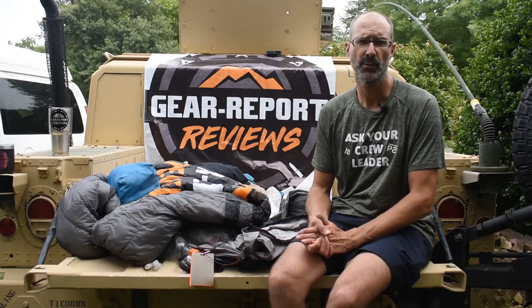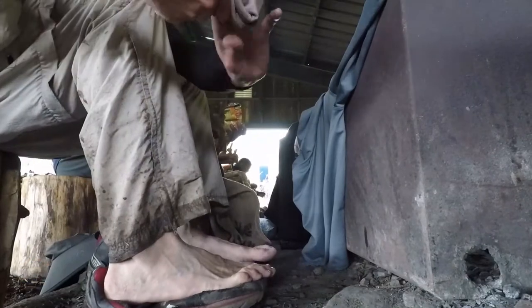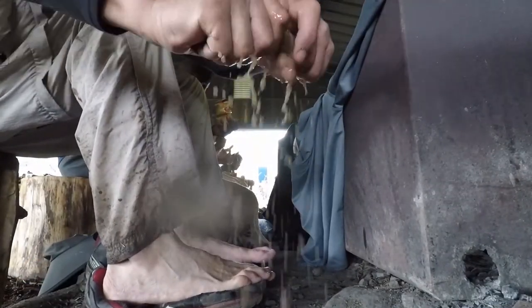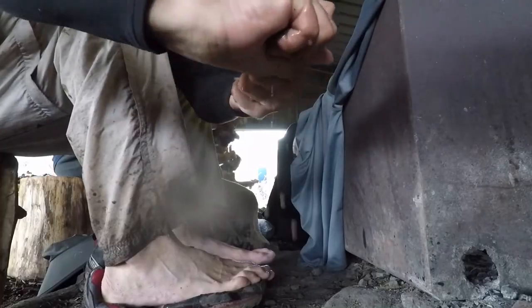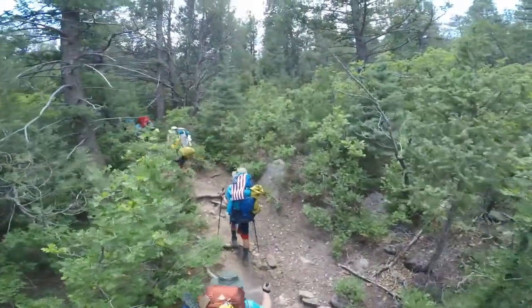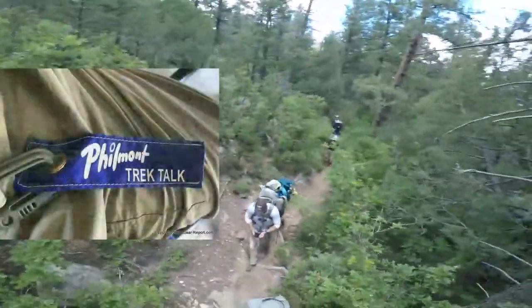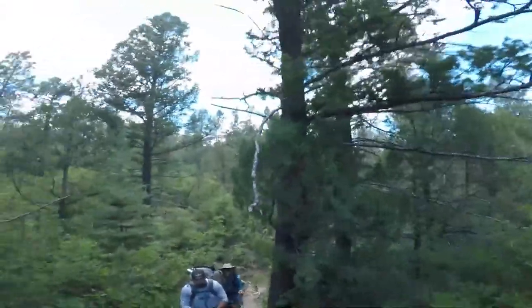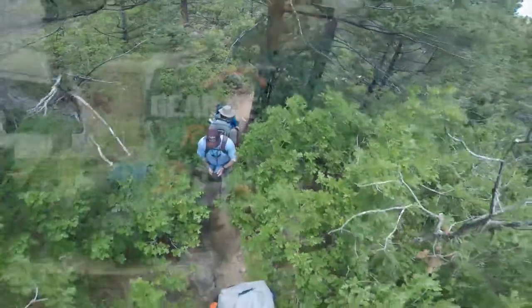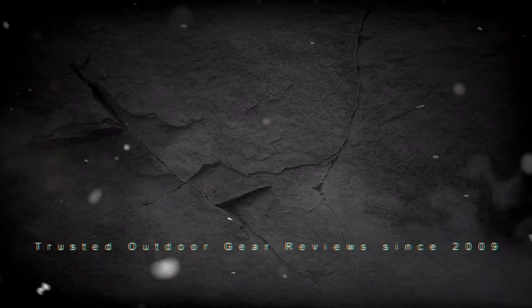That's the gear I carried on the June 2021 trek — it started on June 18th and was a 12-day trek. If you have any questions, please go check gearreport.com and look up our Philmont budget backpacking gear article, or leave a comment, or join the Philmont Trek Talk group on Facebook and ask questions there. We'll get back to you. Until next time, we'll see you on the trail. A big thanks to our patrons for helping us bring you more unbiased, hands-on reviews.